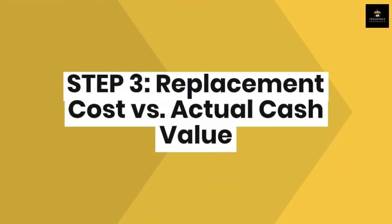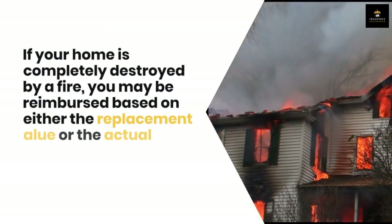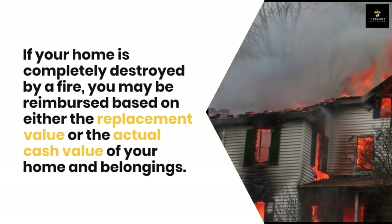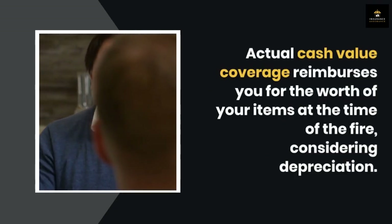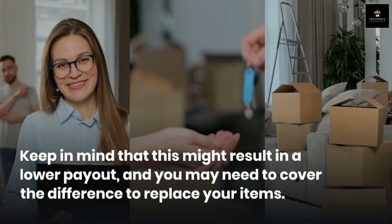Step three: replacement cost versus actual cash value. Now let's talk about an essential consideration when it comes to fire insurance. If your home is completely destroyed by a fire, you may be reimbursed based on either the replacement value or the actual cash value of your home and belongings. Actual cash value coverage reimburses you for the worth of your items at the time of the fire, considering depreciation.